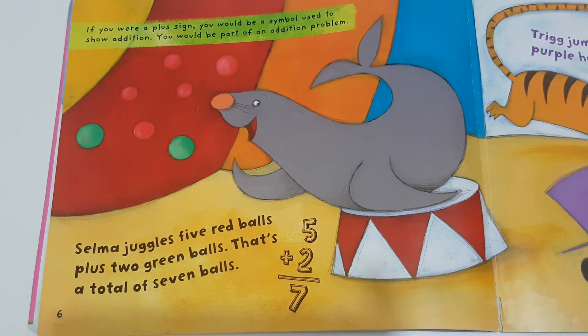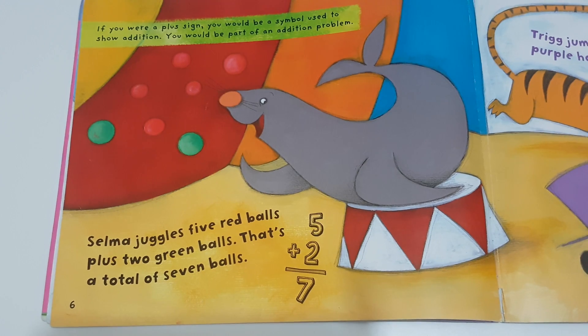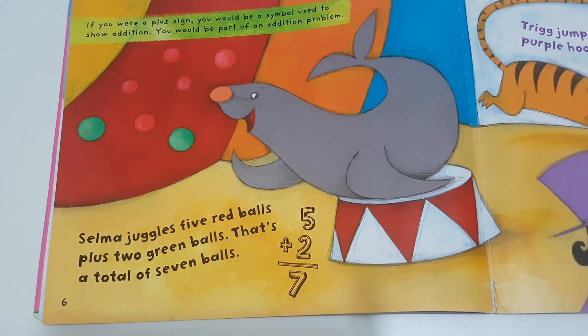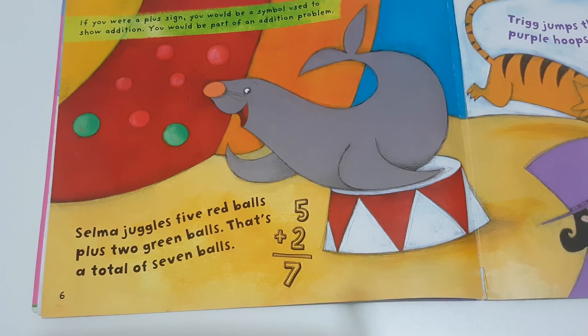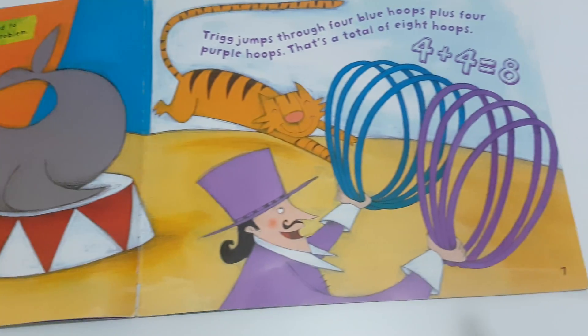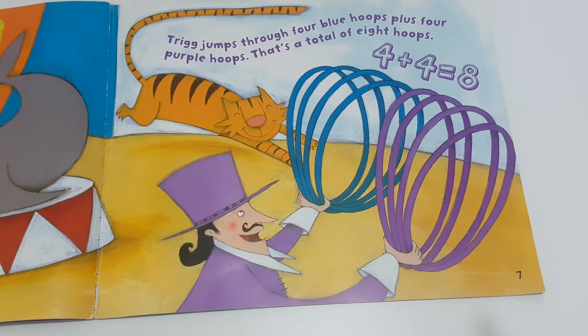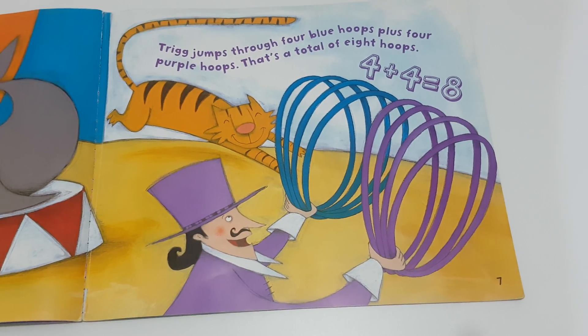If you were a plus sign, you would be a symbol used to show addition. You would be part of an addition problem. Selma juggles five red balls plus two green balls — that's a total of seven balls. Trig jumps through four blue hoops plus four purple hoops — that's a total of eight hoops.